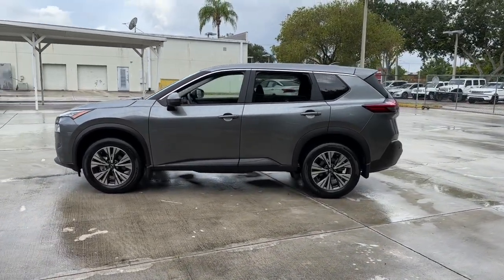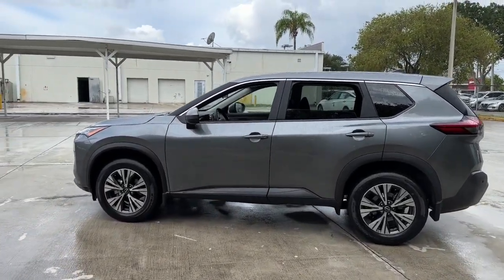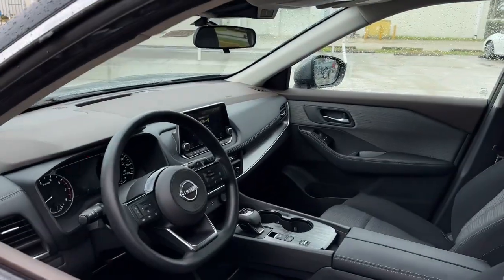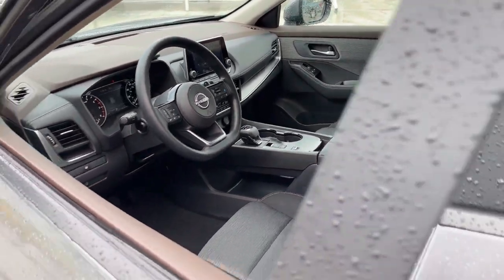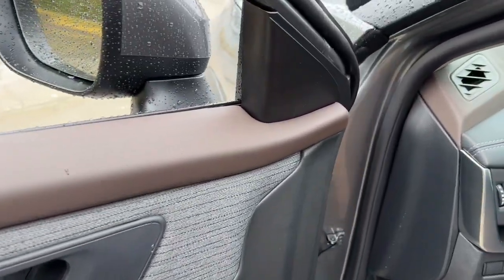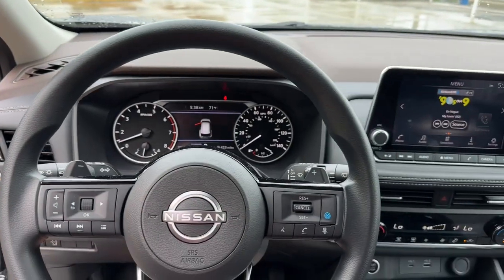The following are some of this vehicle's highlighted options: Lane Departure Warning, Keyless Entry, Backup Camera, Satellite Radio, Heated Mirrors, Keyless Start, Adaptive Cruise Control, Lane Keeping Assist, Remote Engine Start, Aluminum Wheels.